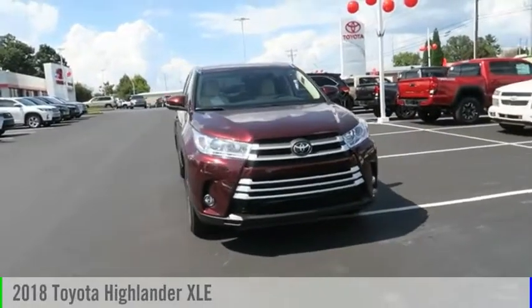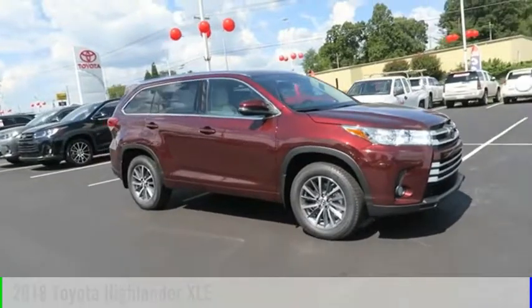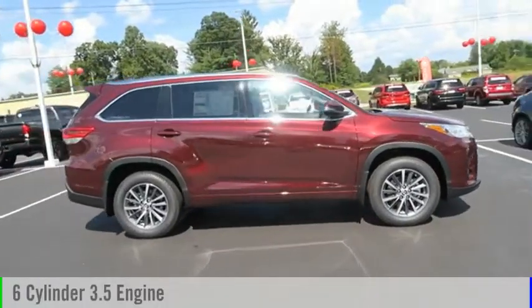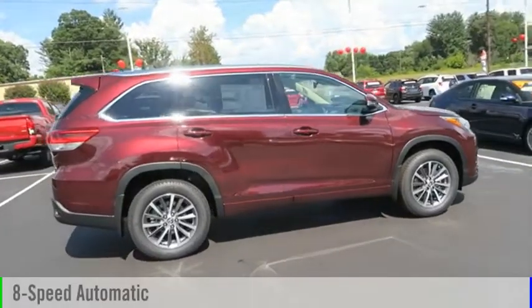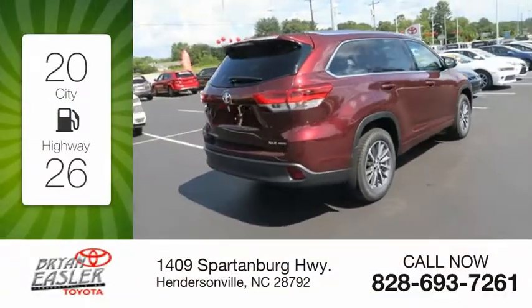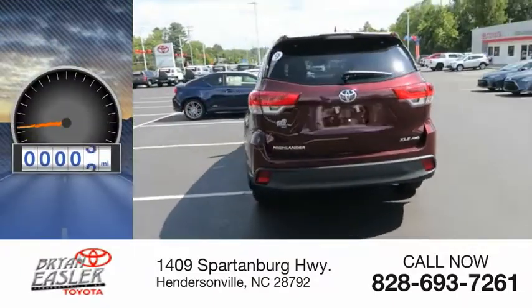Make a great choice today with the 2018 Highlander. This vehicle is powered by an all-wheel drive, six-cylinder, 3.5-liter engine, and comes with an eight-speed automatic transmission. Great fuel efficiency saves you money by requiring fewer trips to the gas station. This vehicle has less than 100 miles.